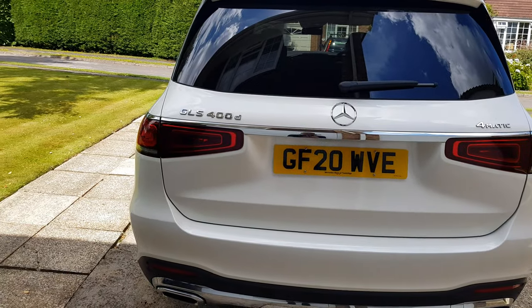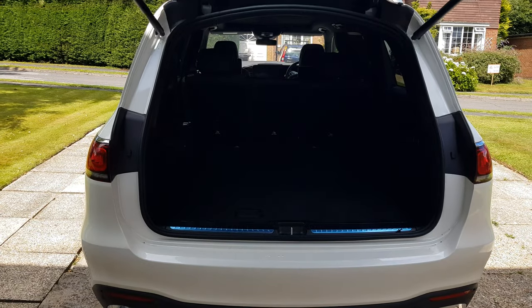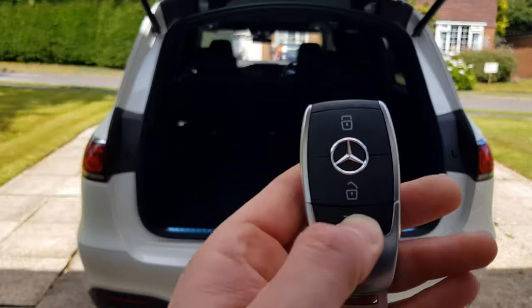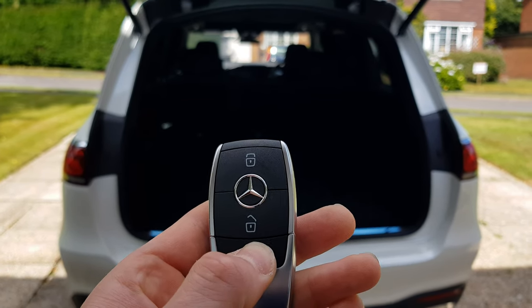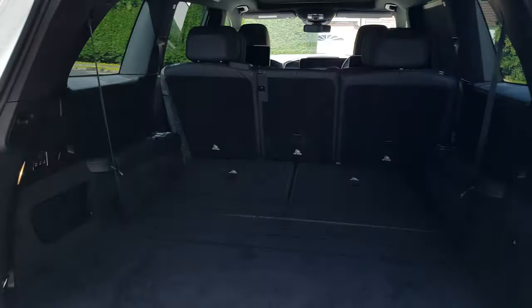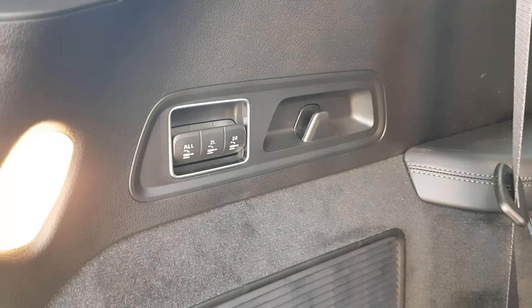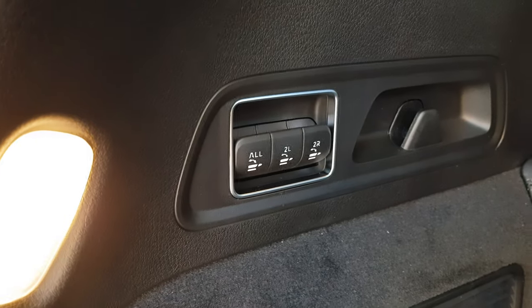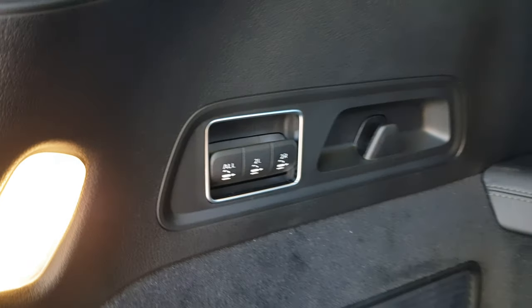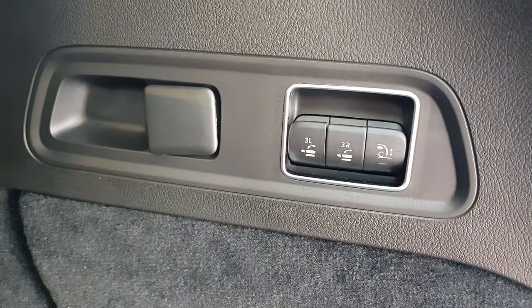It has even more gadgets than the Land Rover, which I love. Just to quickly show you, the key can close and open the boot — I hold it, although it's not doing that right now, so that seems temperamental as it worked a minute ago. These are the buttons for the rear seats: second row left, second row right, and the same on this side — third row left, third row right.